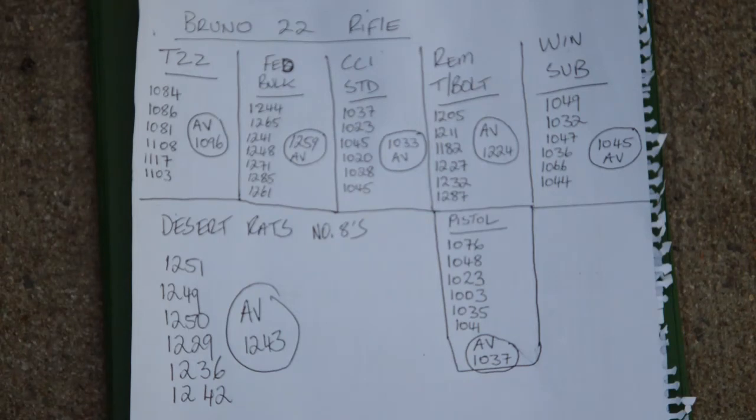The Remington Thunderbolt had no speed advertised, so I can't use that as a comparison — but it showed the difference between a shorter barrel pistol and a long barrel rifle: 1037 average out of the pistol versus 1224 from the rifle, nearly a 200 feet per second drop from barrel length. The Winchester Subsonic came in at 1045 with no advertised speed for comparison. The Desert Rats, fired from a standard 30-inch barrel at 2 metres from the chronograph — matching the manufacturer's test conditions — averaged 1243, when the shell was advertised at 1250.